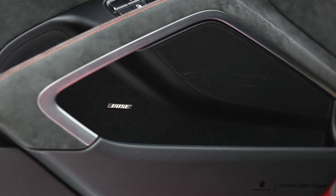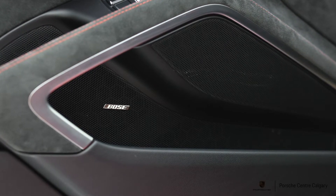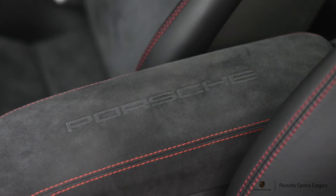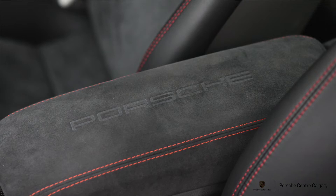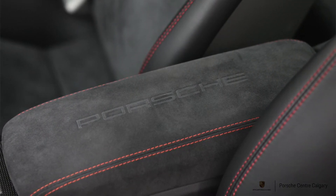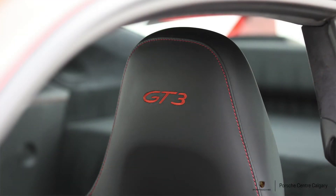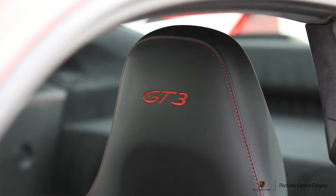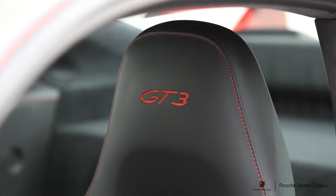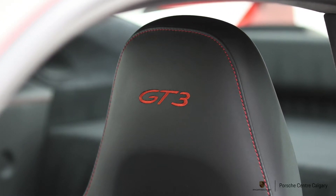It also has Guards Red seat belts inside. The dials and the Sport Chrono clock are red as well, really dialing up that black-red contrast both inside and out. The headliner is always Alcantara, but the sun visors were optioned to Alcantara as well — which I love for that cohesive material throughout the top of the car. The armrest is Alcantara with the Porsche logo, which is my favorite touch on these cars.